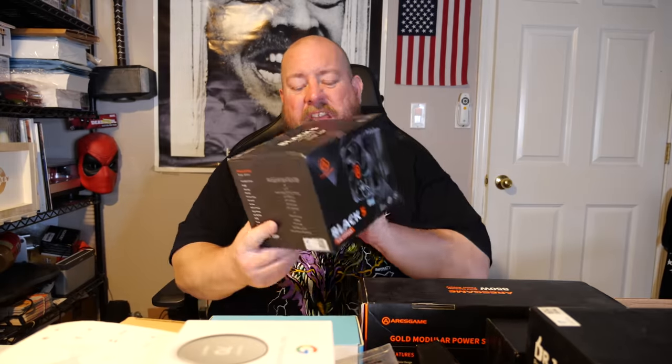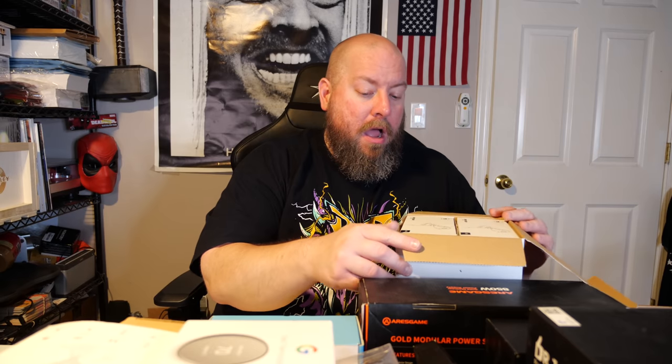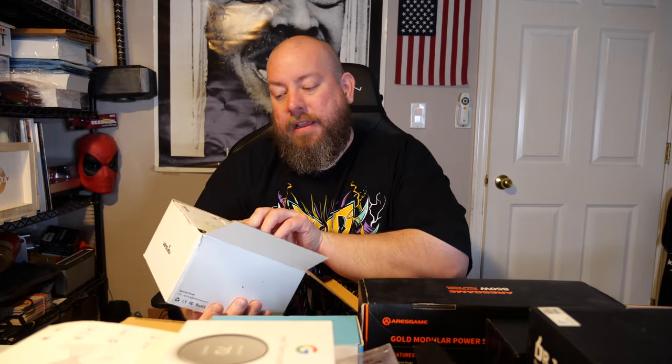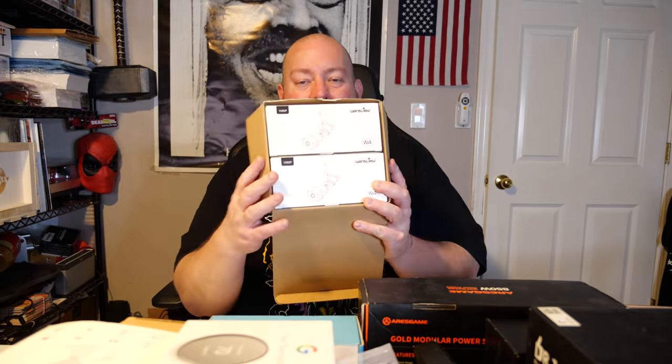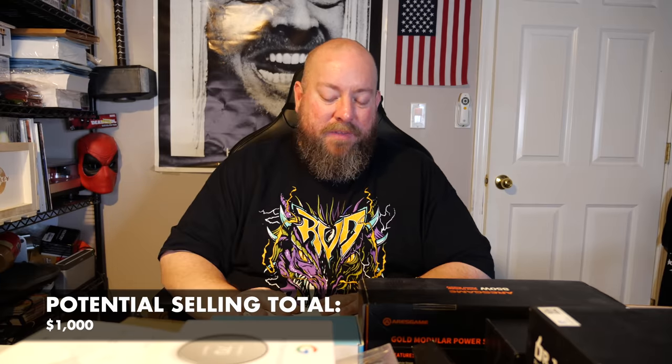Two items left. First is a Black 5 CPU cooler — sells new for about $35, so open box around $20. Last item is a mystery box containing two security cameras. At about $25 each, that's around $50 for both combined. And that wraps up everything in this box.